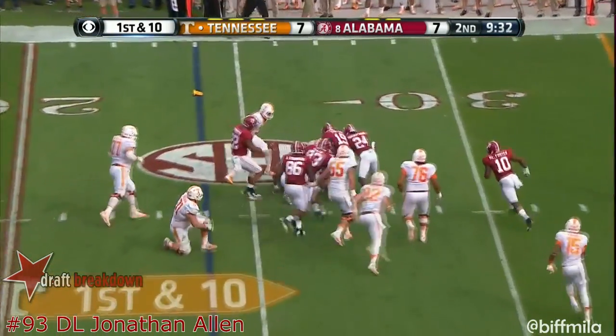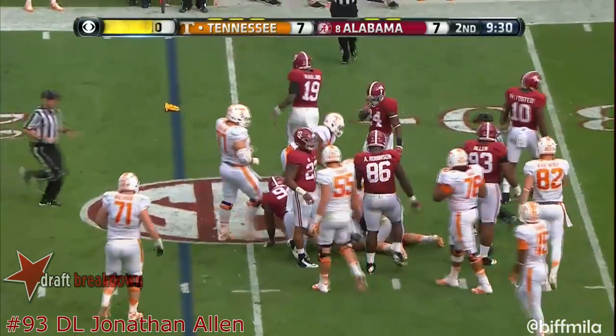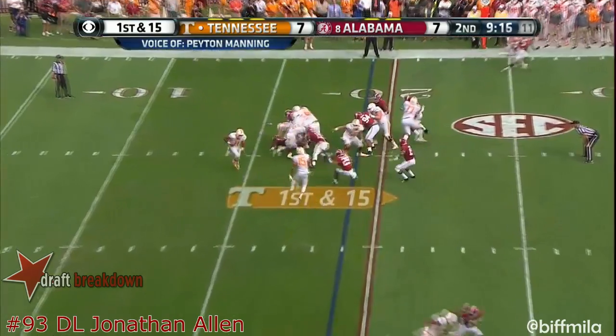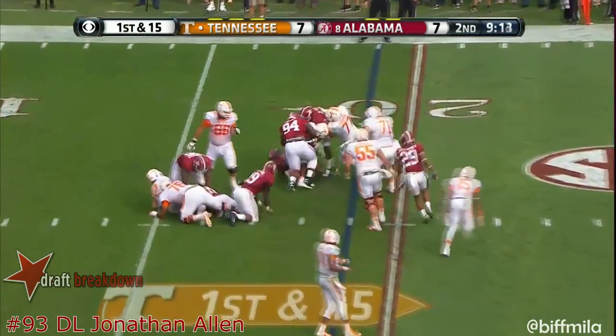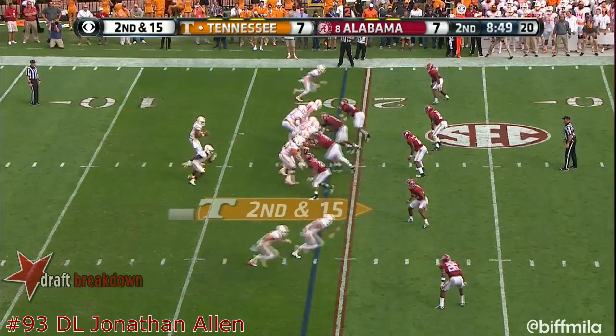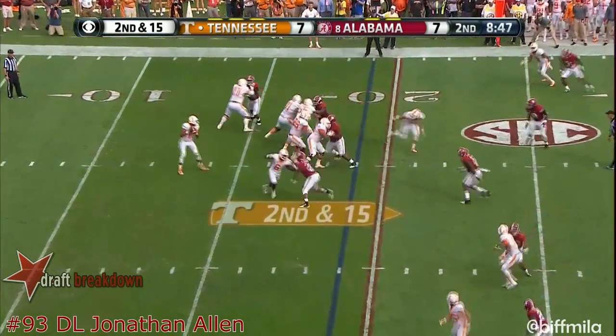How impressed are you with his play so far this season? I really like Josh Dobbs. Touchdown on the first play of the game — beat Alabama 20 years ago, it's hard to believe, so great memories. It's always players and coaches in the Peyton Manning room — it's pretty impressive.